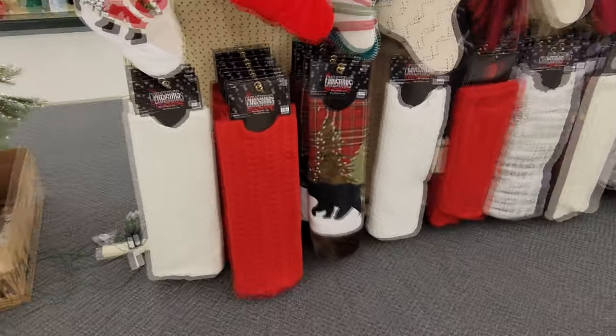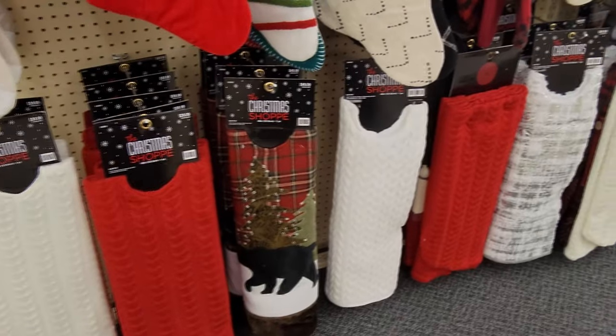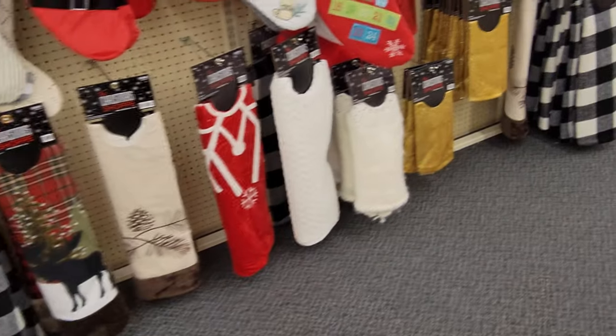I love these Christmas tree skirts down here. These look like sweaters over here — that's cool. And look at the one with the bear on it. I love that. These are kind of expensive though — 50 bucks. Even with 25% off, they're still 25 bucks.